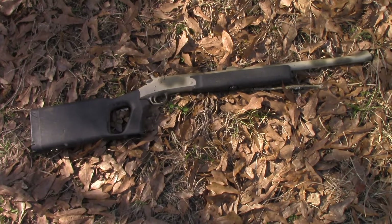Long-time subscribers have seen this rifle before — that's my Handy Rifle, the H&R NEF Handy Rifle in .357 Magnum.